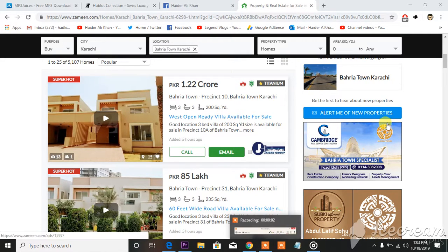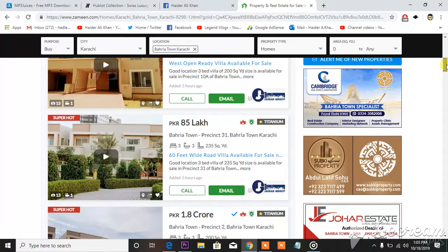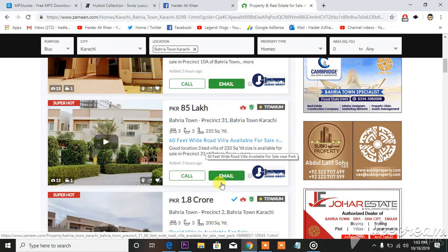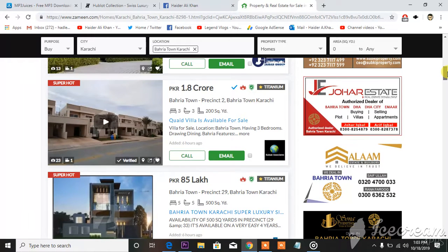If you're searching things about Bahria Town — their rates, rental places, and selling houses — this is what you'll see in front of you. You can see 85 lakh PKR listed. These are the details; you can call them or email them. Then 1.8 crore — you can see the fluctuation is playing a very important role here.